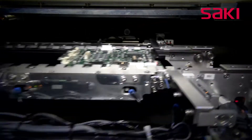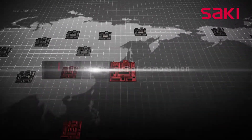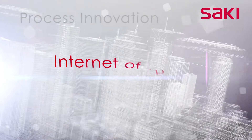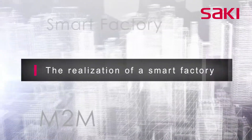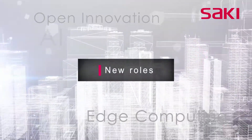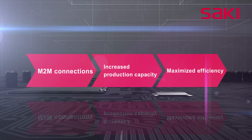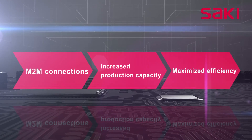In recent years, the environment surrounding the manufacturing industry has changed dramatically, with increased global competition and demand for faster product delivery, as well as the trend of increased product variations and models, reduced prices, and shorter product life cycles. The development of smart factories capable of handling mass customization and the implementation of Industry 4.0 are becoming urgent. With these changes in the industry, Saki is leading the way in automated inspection systems, increasing production capacity and maximizing customer efficiency through M2M communication with other production line equipment.